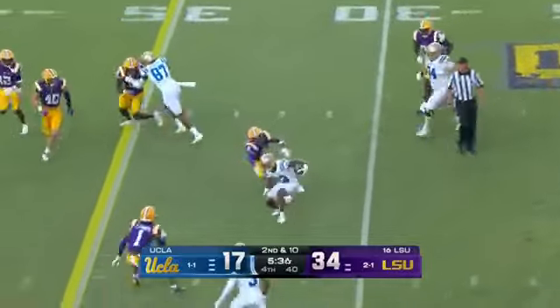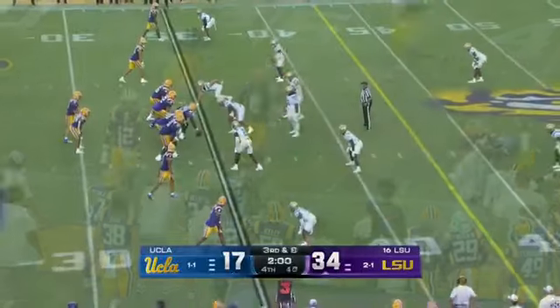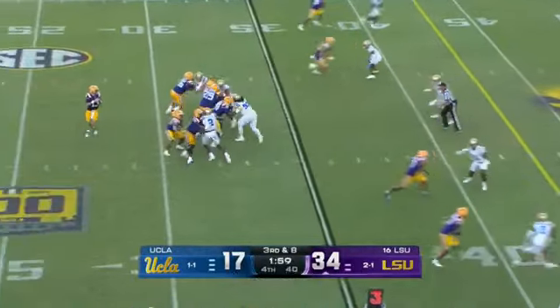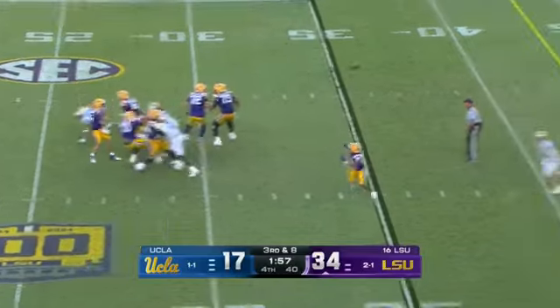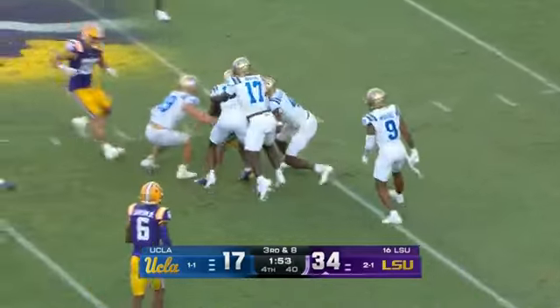Garbers — shallow cross goes to Jones. Keegan Jones with a nice job and a stiff arm. Final two minutes as LSU brings this to the finish line. Nussmeier gets it complete to C.J. Daniels for a first down.